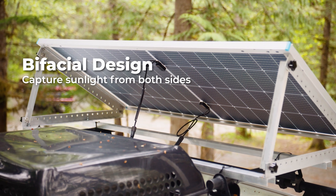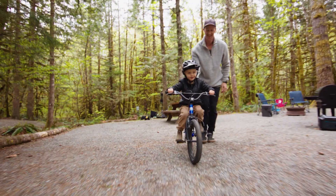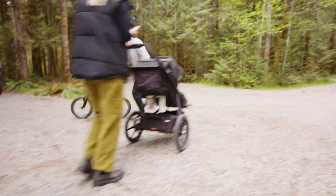Capture sunlight from both sides of the panel, while half-cut cells and bypass diodes reduce power loss and divert shaded cells. Renogy offers extra power so you can put more into each adventure.